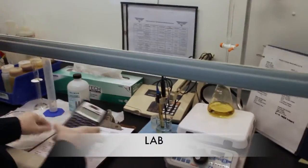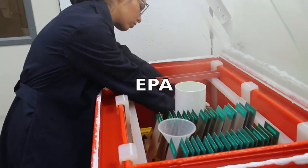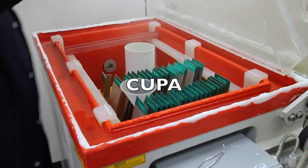Here at Hydroform USA, we meet the compliance standards for AQMD, EPA, DTSC, LACSD and CUPA.